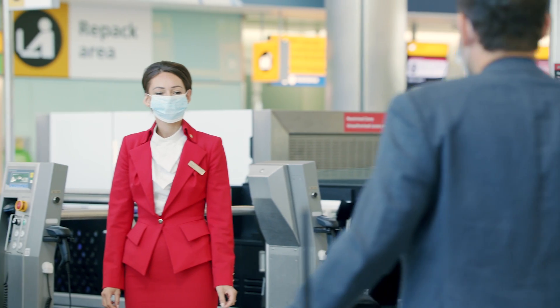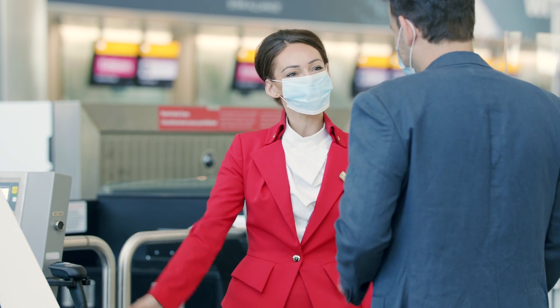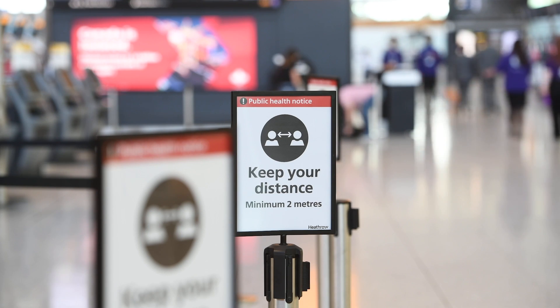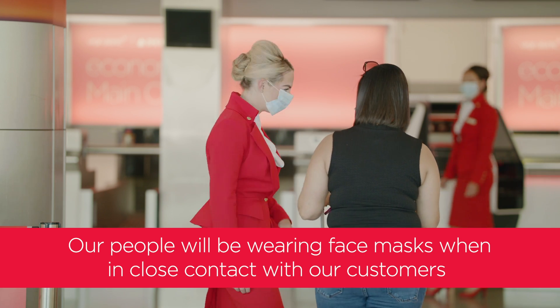I'm Julie Dilloway-Knapp, Vice President of Airports at Virgin Atlantic. I'd like to take a moment to talk you through some of the measures we're putting in place on the ground to keep you safe. We are working very closely with our airport partners both here in the UK and around the world. The health, safety and well-being of our customers and our people is always our top priority.